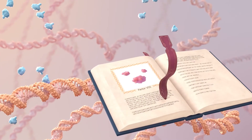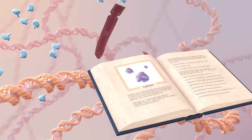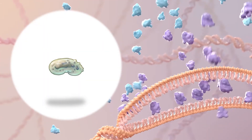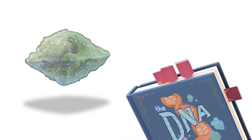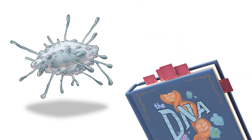Epigenetic mechanisms help select which genes to activate or ignore. The end result is a mix of proteins inside the cell that affects how it behaves and determines what form it takes. The variety of cell shapes and functions is based on which genes are utilized, not changes in the DNA itself.